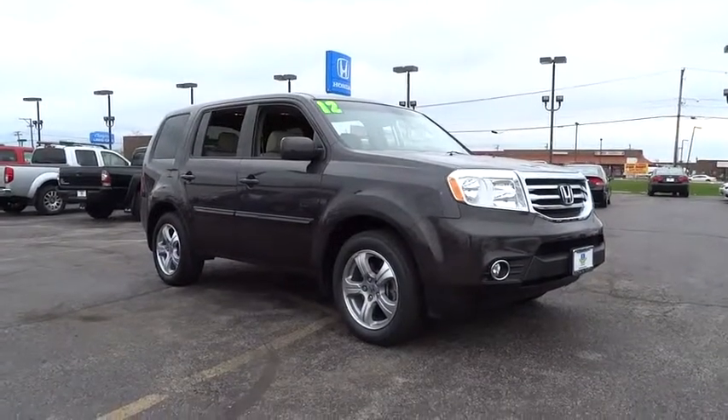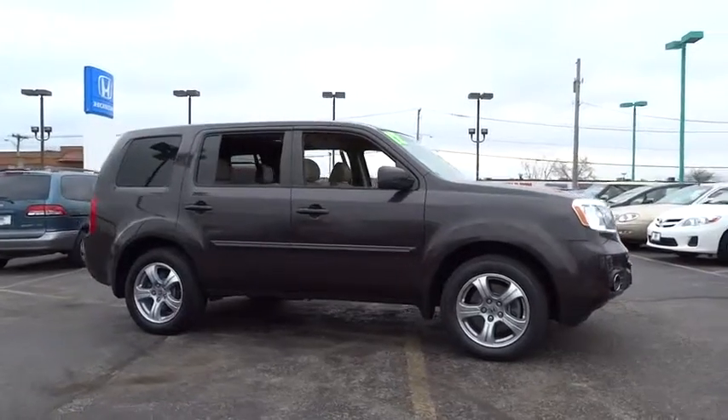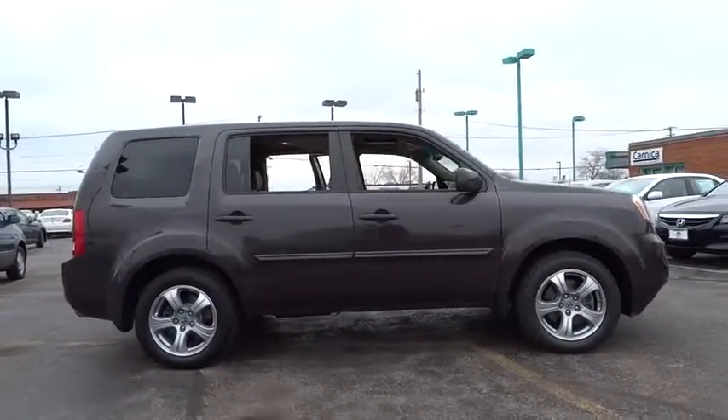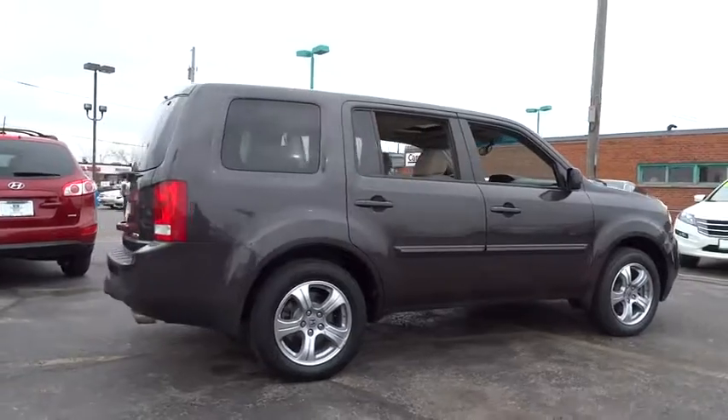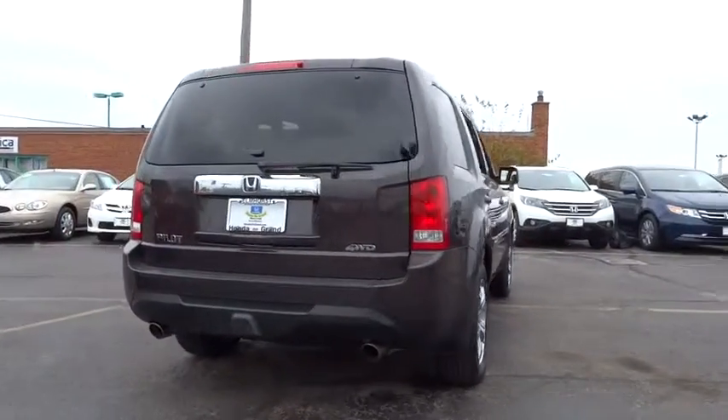2012 Pilot. Optimal utility. Indulgent interior. Powerful performer. You'll be ready for almost anything in the Honda Pilot, and it is priced below $25,000. This vehicle has less than 55,000 miles.